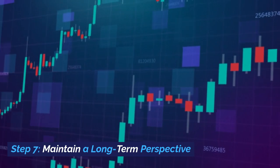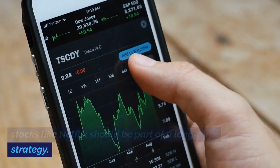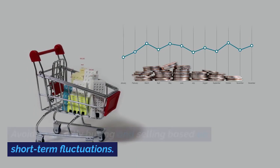Step 7: Maintain a long-term perspective. Remember that investing in individual stocks like Netflix should be part of a long-term strategy. Avoid constantly buying and selling based on short-term fluctuations.